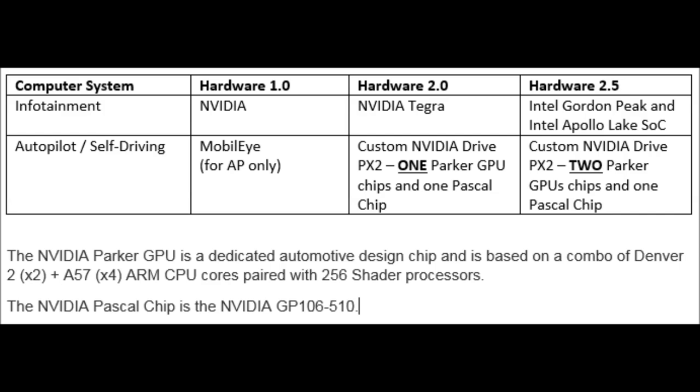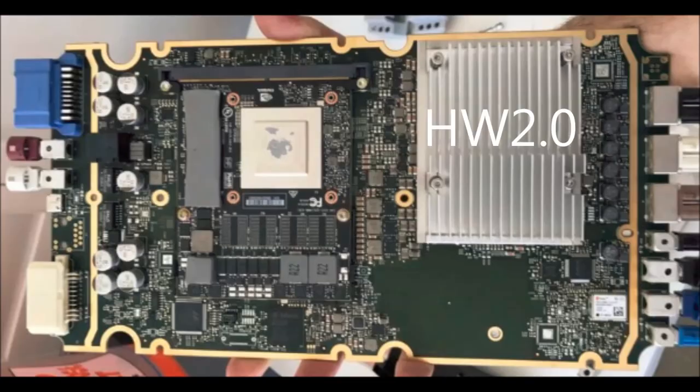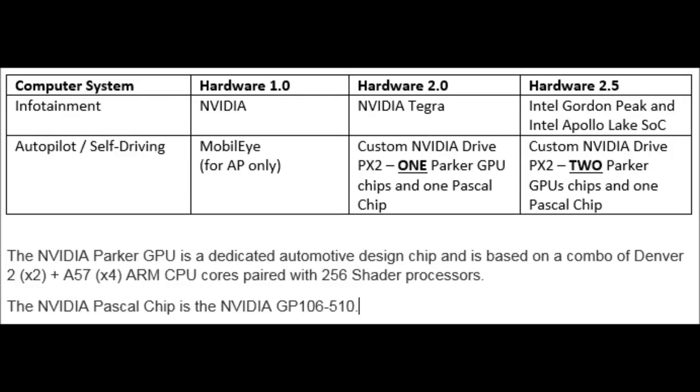The technology used for these two systems has changed over the years. With Hardware 1, they were using Nvidia for the infotainment system and Mobileye technology for autopilot — they didn't have self-driving at that time. For Hardware 2, starting with the Model S and X, they continued to use Nvidia for the infotainment system but went with a custom Nvidia Drive PX2 system with one Parker GPU chip and one Pascal chip.